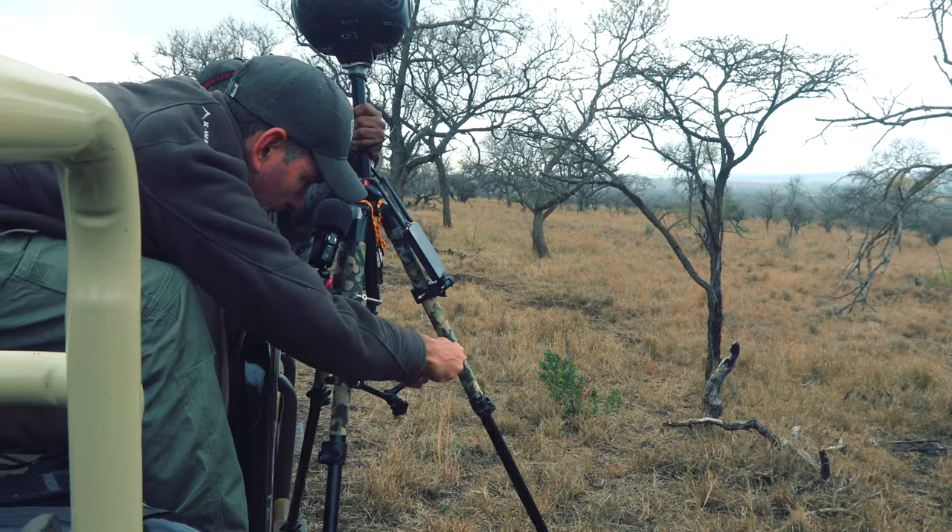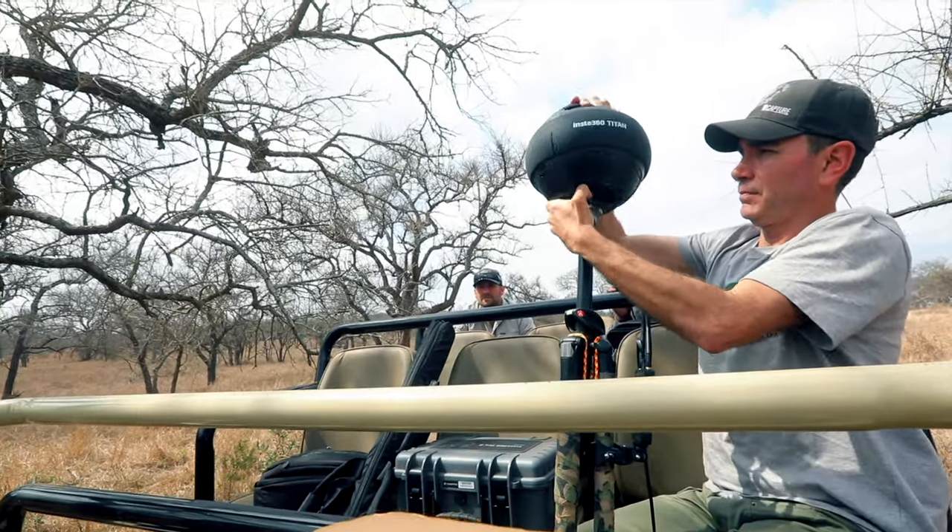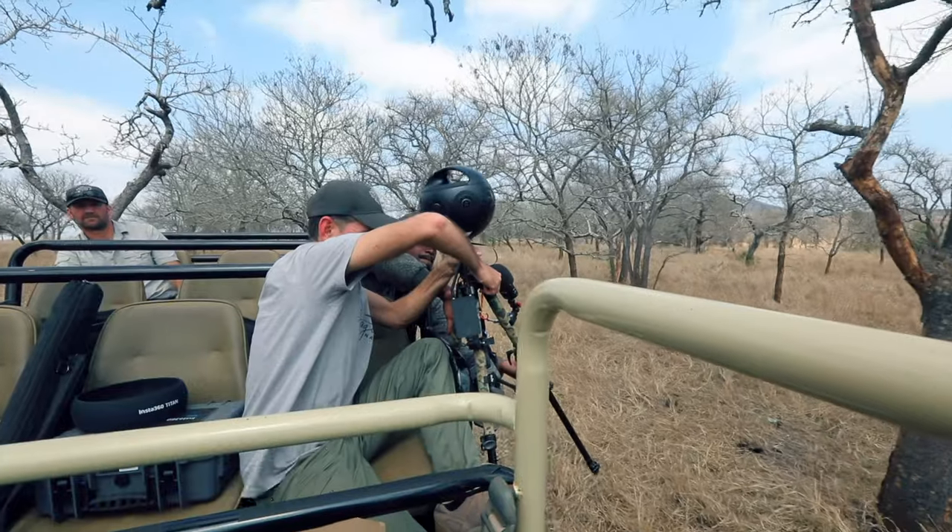This camera was on loan to us, so we didn't want to take too many chances at putting it in front of wild animals. You never really know what they're going to do.